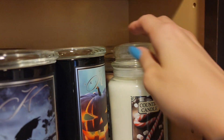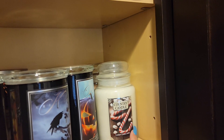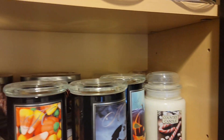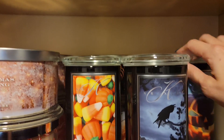Down here is country candle — candy cane lane and cozy cabin. I'm realizing I'm not a huge fan of peppermint when it's burned. I don't know, something about it. We'll see.